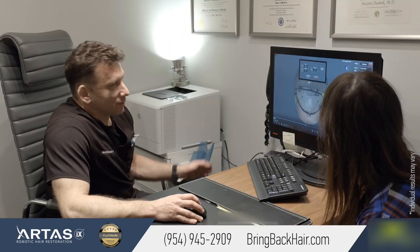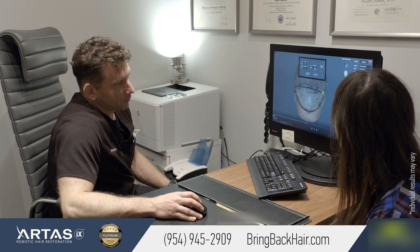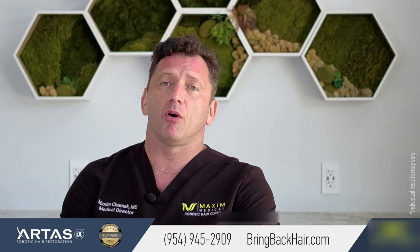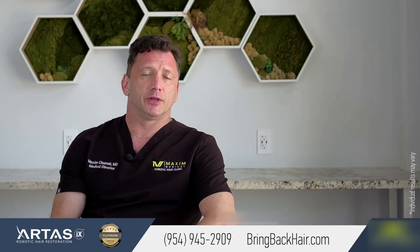So we always start with a very thorough examination, going through medical history, we'll get labs as needed, and possible biopsy. Once the cause of the hair loss is determined, it will be addressed accordingly to treat the reason.